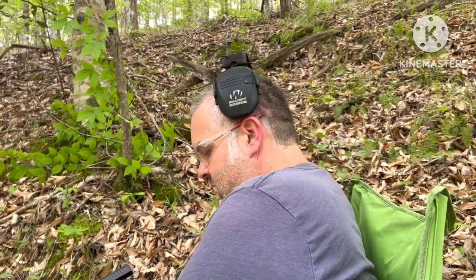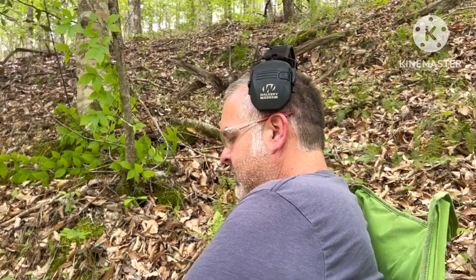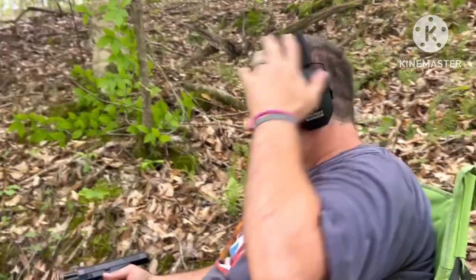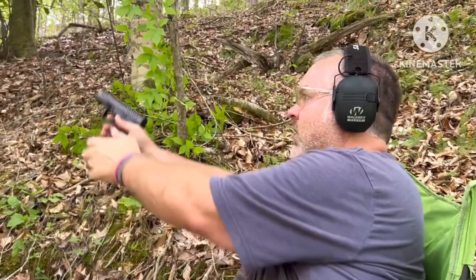I like the way it feels in the hand. We're going to load it up with another magazine and take a few more shots down range. Here we go — range is hot.